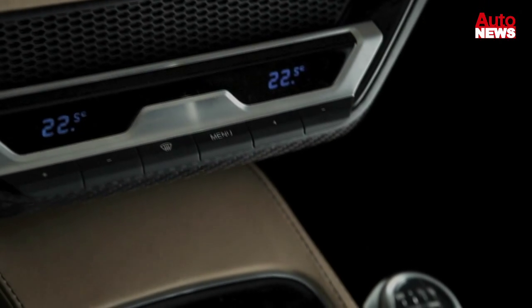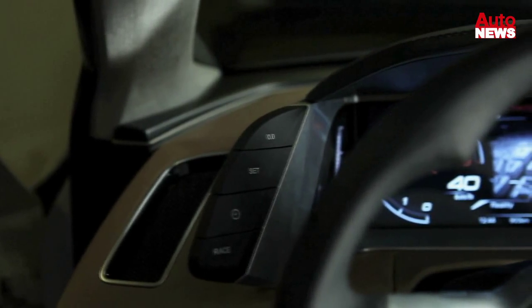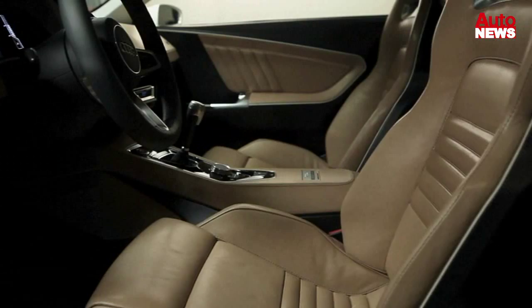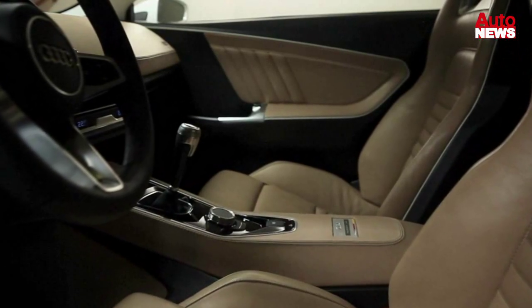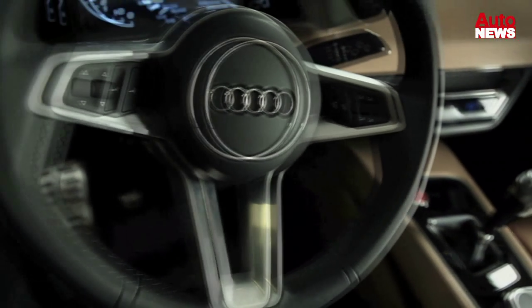The interior of the coupe is reduced and clean. The dashboard is very slender and seems to float over the separate centre console. Awaiting the two occupants are filigree bucket seats developed with the goal of lightweight design at the forefront. The classic driver orientation of the cockpit is typical Audi.